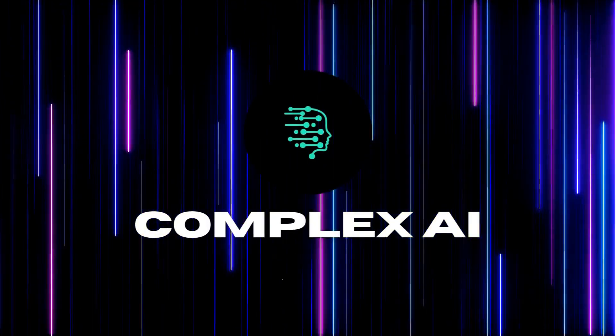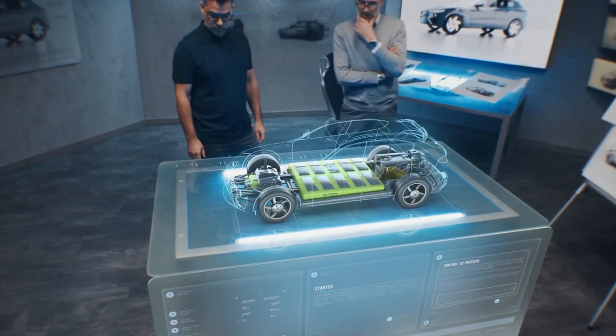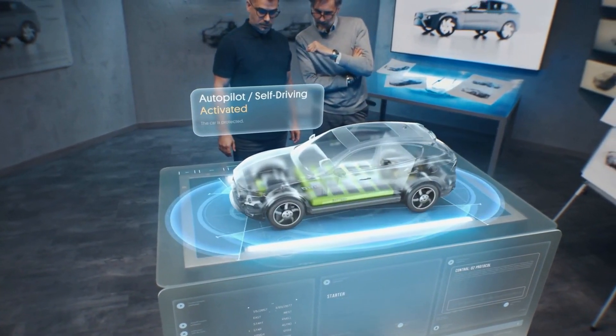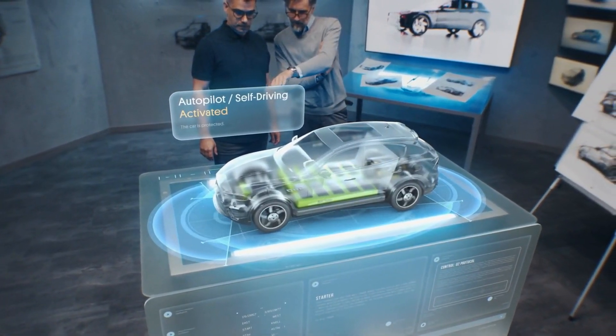Hi and welcome to our channel. In today's video, we are going to talk about one of the most exciting topics in the tech industry, the AI supercomputer, the Tesla Dojo. This supercomputer has been making headlines since its announcement and we are here to give you an in-depth look at what it is, how it works, and why it's important.